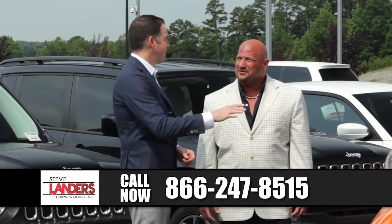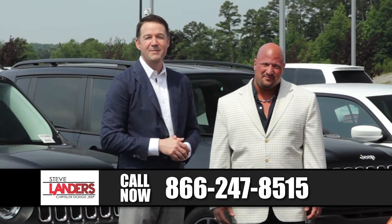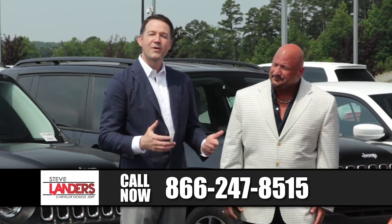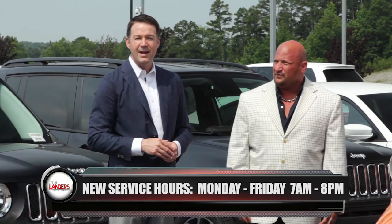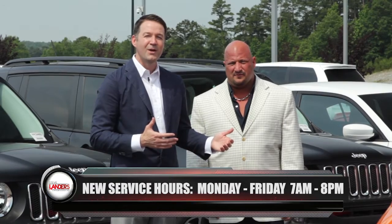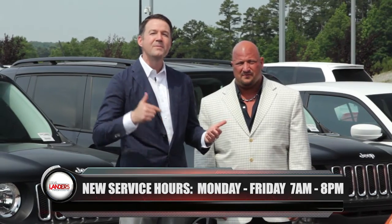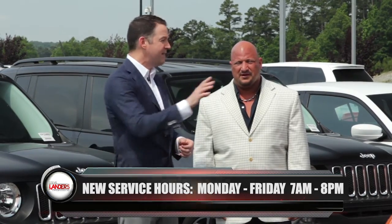Okay, so we're back. Before we talk about this truck, I've got my parts and service director staring me down because I forgot to mention that we recently did something revolutionary here at the dealership with our parts and service department. We've extended our hours from 7 o'clock in the morning until 8 o'clock at night, Monday through Friday. What that means to you is that if you've got a service need after work, you're no longer going to come to a dealership where the service department is closed. As long as our sales department is open, our parts and service department will now be open Monday through Friday until 8 o'clock at night.